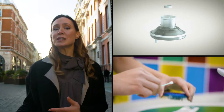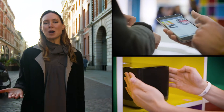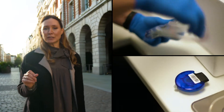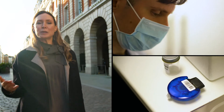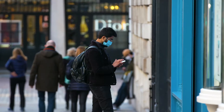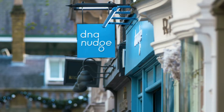In February we introduced you to the DNA Nudge team, who developed a system combining genetic testing with lifestyle monitoring to help us make smarter food choices. During the early part of the pandemic, DNA Nudge adapted their technology to detect COVID-19, and this has already been rolled out nationwide by the United Kingdom's National Health Service. Now they're getting ready to reach a much wider public by launching their new low-cost bubble tests.